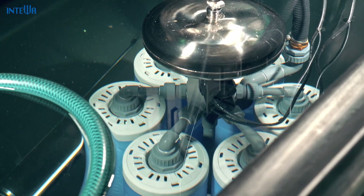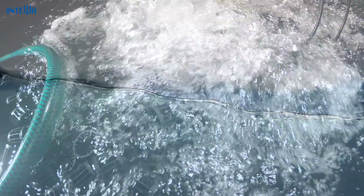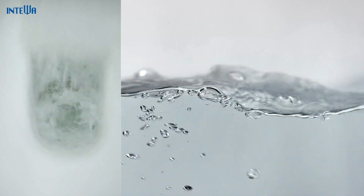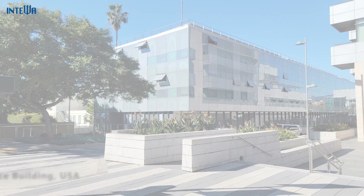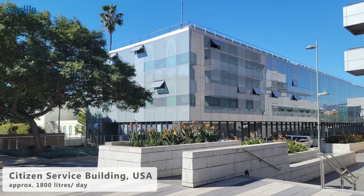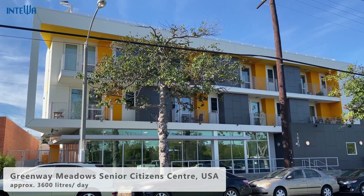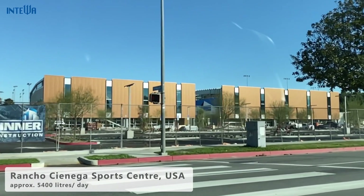By treating grey water with Inteva's unique Aqualoop technology, it can be turned into crystal clear hygienic water that can be reused for flushing toilets, washing machines or irrigation systems. As an investor, developer, planner or architect, you can save costs in a sustainable way and increase the building value of your project with our innovative grey water recycling system.